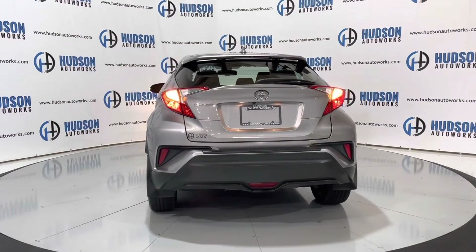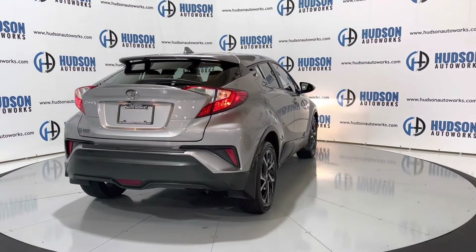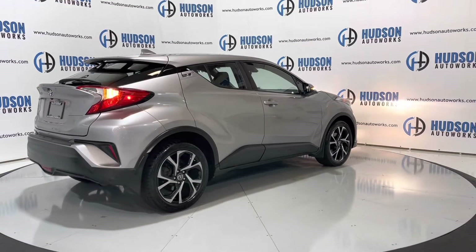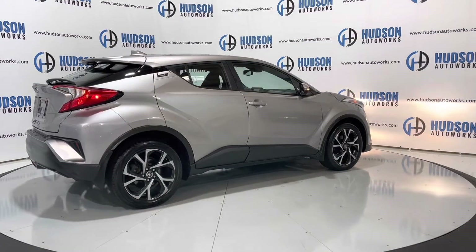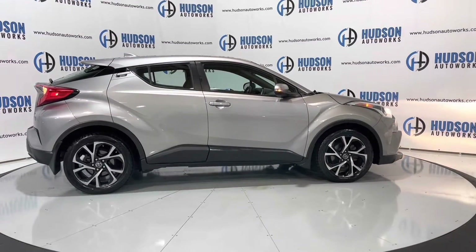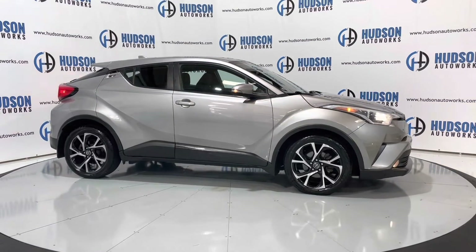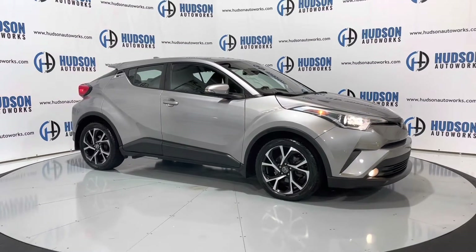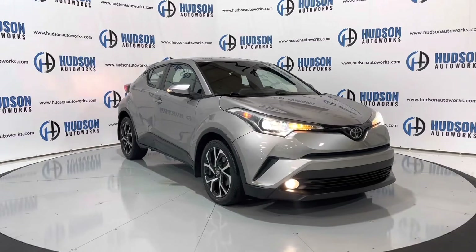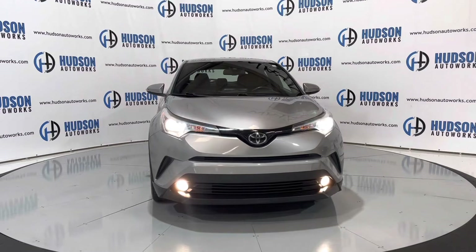This is a 2018 Toyota CHR — CHR standing for Corolla High Rider, just a higher seated position Corolla vehicle. This is an XLE Premium so you do get the bigger wheel option, wrapped in brand new tires. Super svelte body with LED turn signals on each of your side view mirrors. Up front you do have those wide-angle headlamps with an LED daytime running light at the center of the headlamp. You also have fog lights in your lower bumper, and your collision avoidance and lane keep systems all live in that Toyota logo.